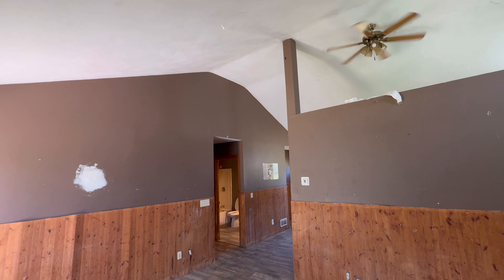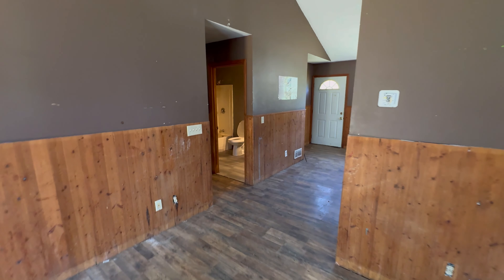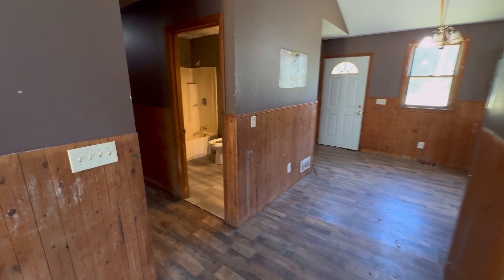It's a decent size, especially with the tall ceilings. Gives you a feeling of larger than the 1,100-plus square feet that it is.